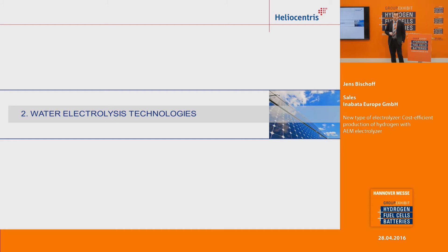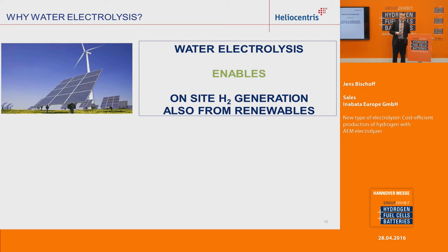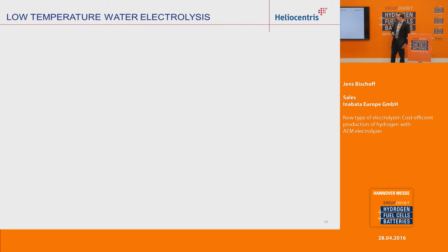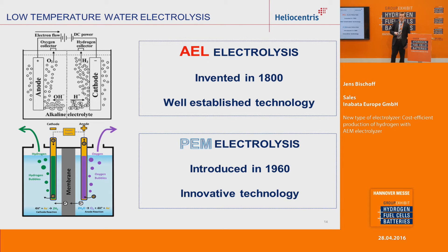Now I would like to briefly introduce the concept of water electrolyzers. Water electrolyzers allow us the on-site production of hydrogen, compared to the solution of producing hydrogen in a different place and bringing it there. The advantage is you can also use it together with renewable energy, and it's more cost-efficient in many cases than having it produced centrally. For low-temperature water electrolyzers, we have two main technologies: alkaline electrolyzers, invented in the 1800s and very well-established, and the PEM technology, introduced in the 1960s and also now very established.